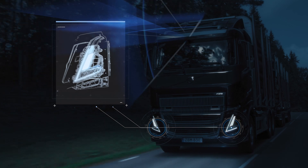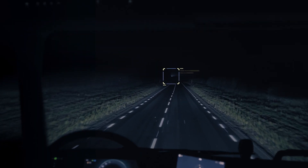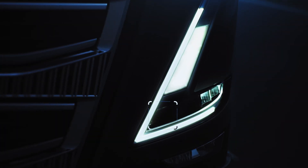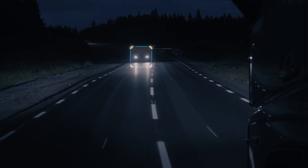Safety is a part of our DNA, and our new adaptive high-beam lights are a prime example. A camera, engineered to detect other vehicles, selectively switches off LED segments that would otherwise blind vehicles both in front and approaching.